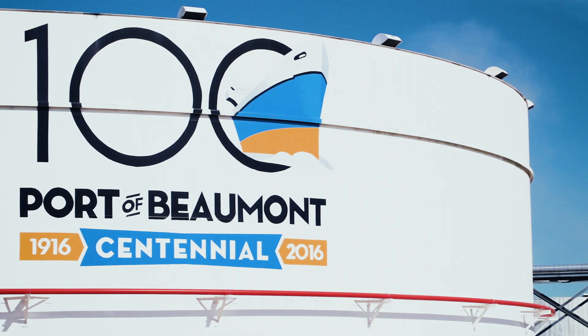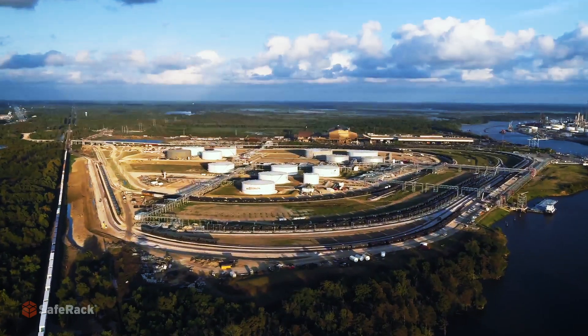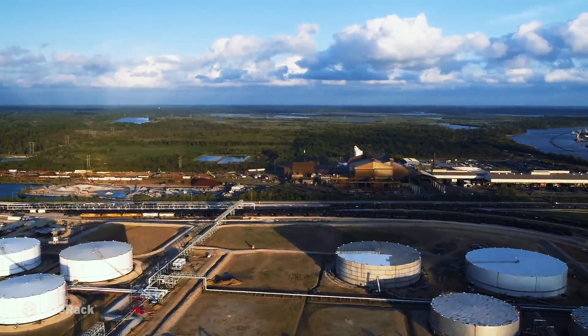Welcome to Texas — Beaumont, Texas to be exact, about an hour and a half east of Houston on the Gulf of Mexico. This is the location where Jefferson Energy is creating new opportunities for bulk ethanol loading and unloading for their customers.